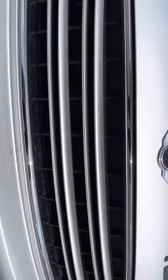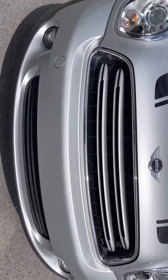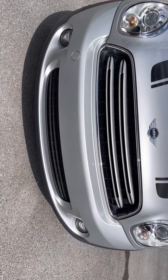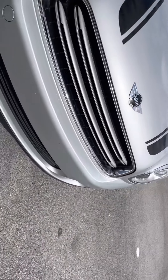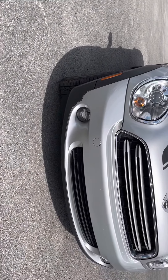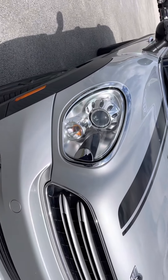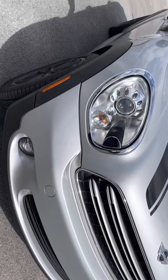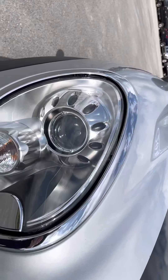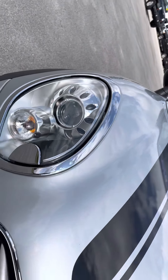Up here in the front, there are kind of like two little drill holes right here if you guys wanted to put a front license plate on. Underneath here, you do have the fog lights, so if you ever need to use them while driving, you can. And you can tell there's no condensation looking at those headlights, so you don't have to worry about any cracks or anything like that inside the headlights.